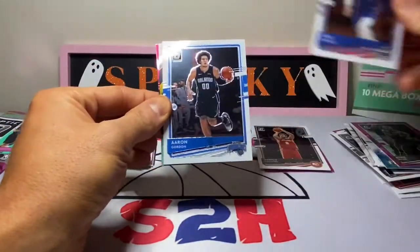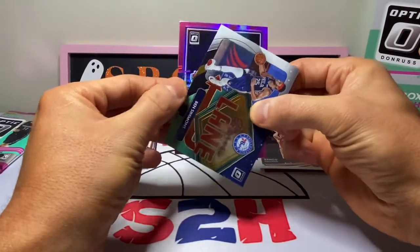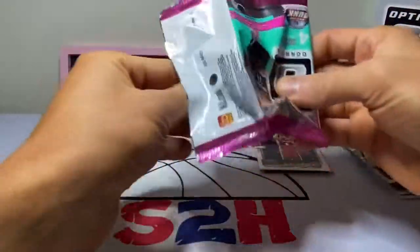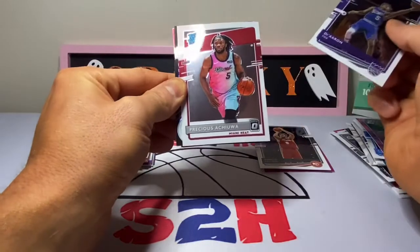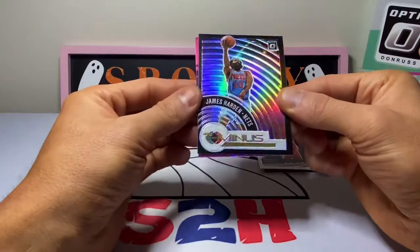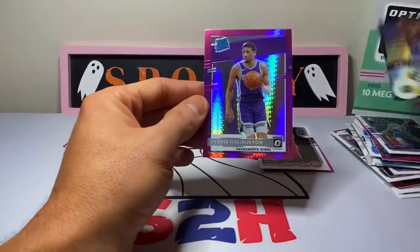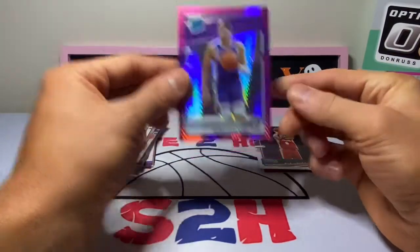Luke Kennard, Aaron Gordon, Ben Simmons Express Lane, Russell Westbrook. De'Aaron Fox Rated Rookie, Precious Achiuwa, James Harden T-Minus, and we do have a pink Rated Rookie here — it's going to be Tyrese Halliburton. Not a bad hit right there, guys — I'll take that all day.